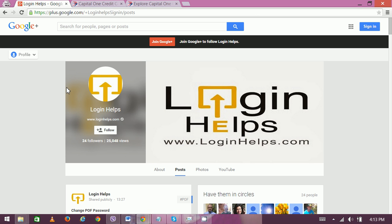Hi there, welcome to Login Hubs. Today we're going to explain about the Capital One job application.